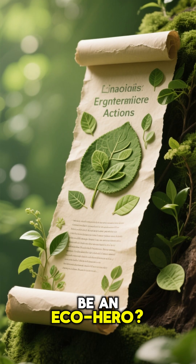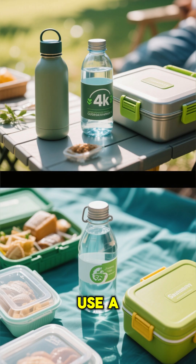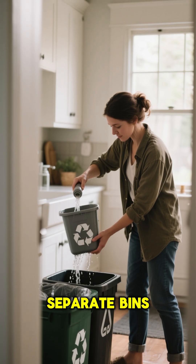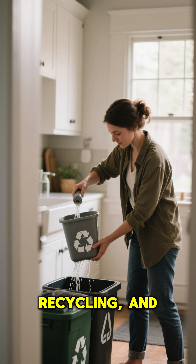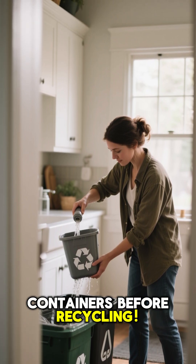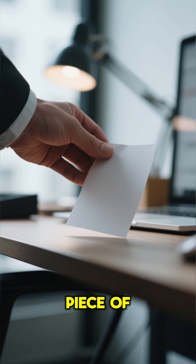So, how can you be an eco-hero? It's easy. Use a refillable water bottle and a lunchbox instead of disposable ones. Make sure you have separate bins at home for sorting trash, recycling, and compost. And a pro tip: always rinse out your containers before recycling. And try to use both sides of a piece of paper.